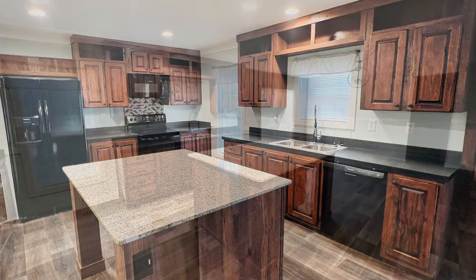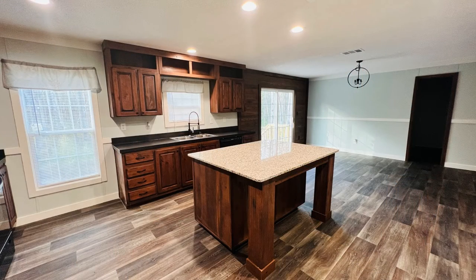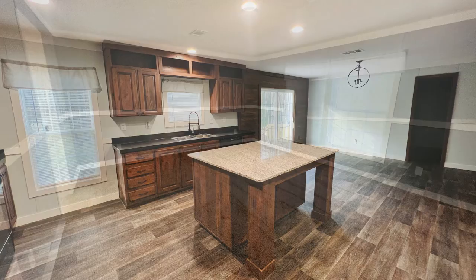There is a huge kitchen that includes plenty of cabinets, a center island, and all of the necessary appliances.